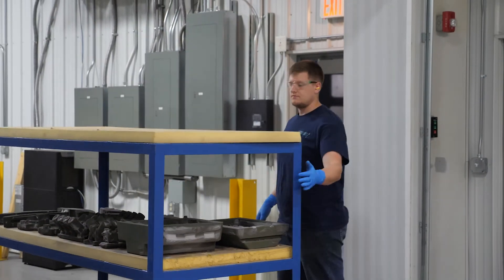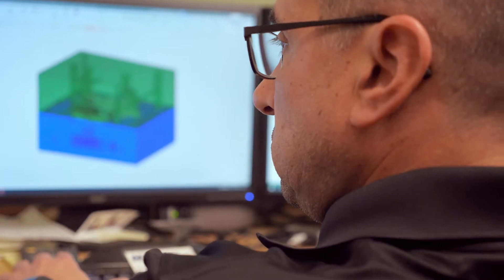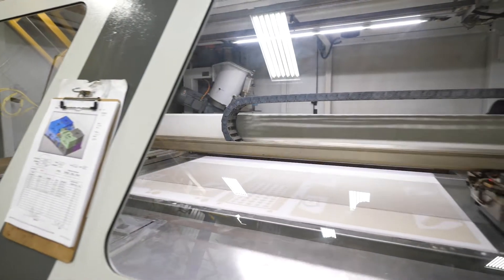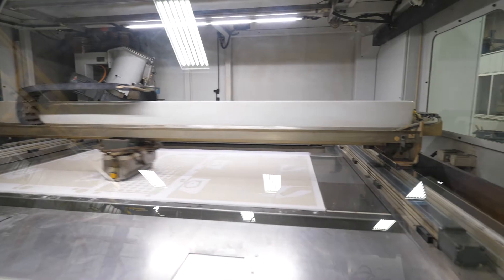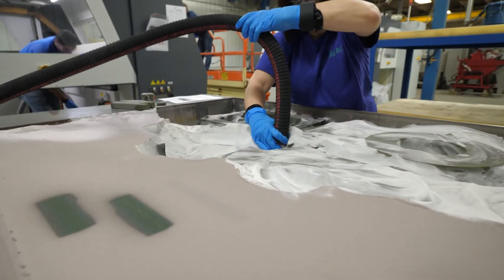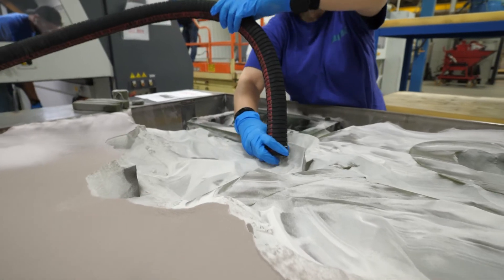Once completed, our 3D printed sand cores and molds have been shipped without compromising quality to the United States and beyond, including China, India, Brazil, and the United Kingdom. 3D printed sand is perfect for production jobs as well as rapid prototyping.